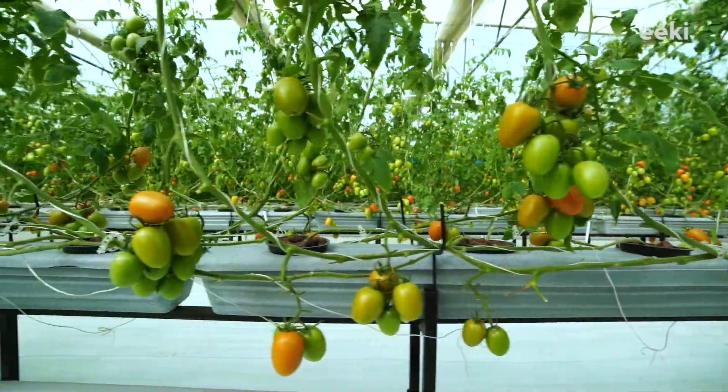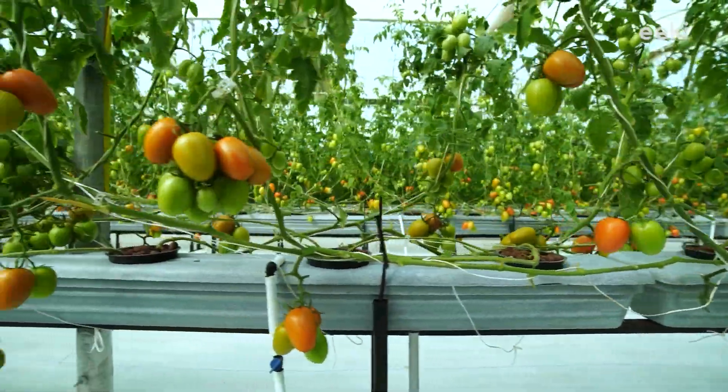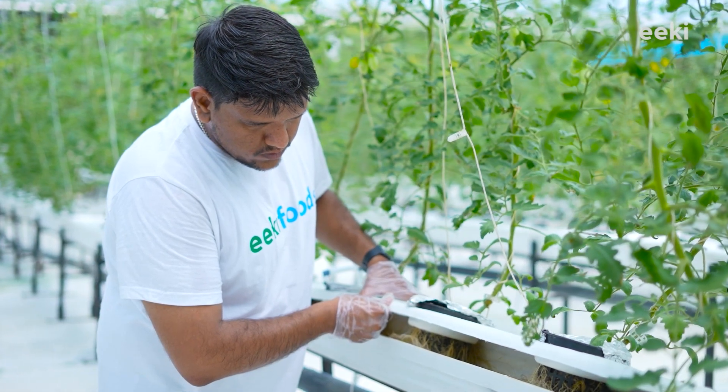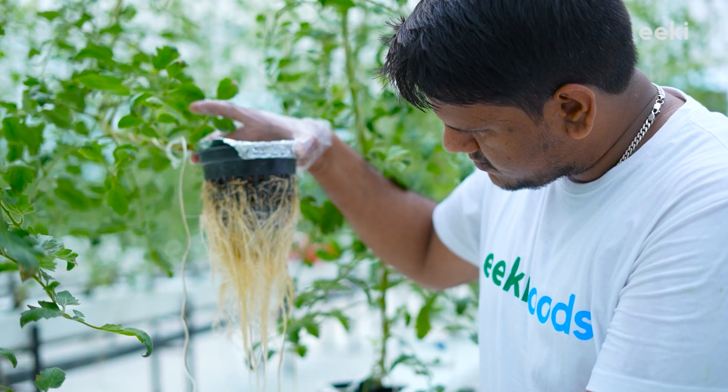The standout feature of our growing chambers is their design and material composition. The design allows us to quickly glance at the plant's roots and take necessary precautions before any infection spreads.